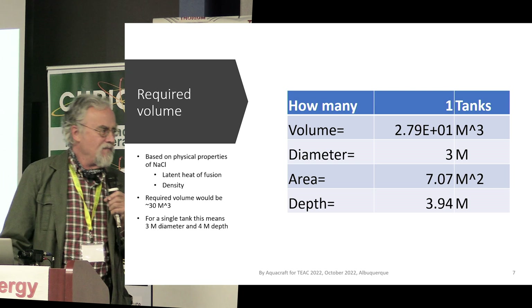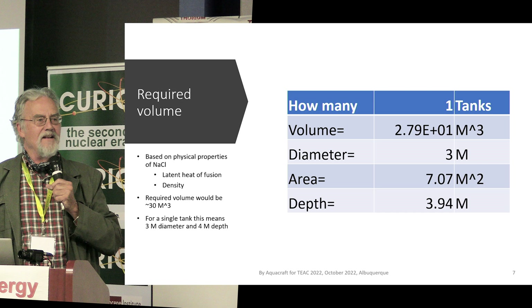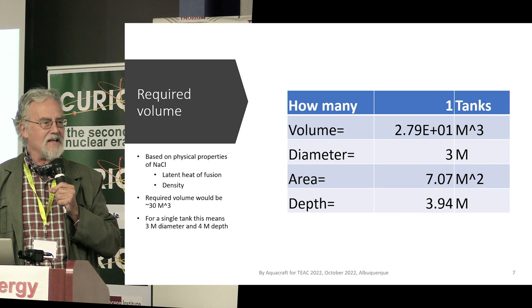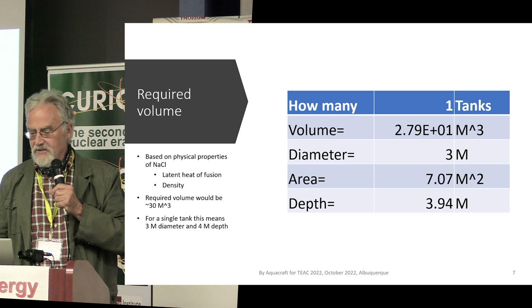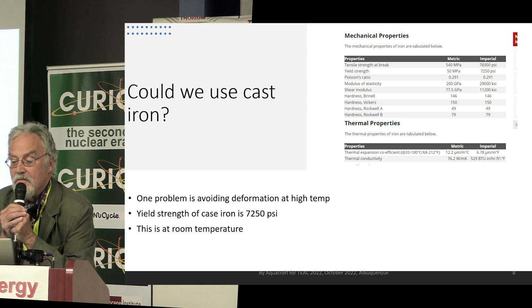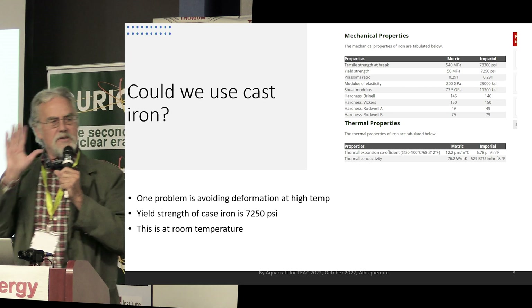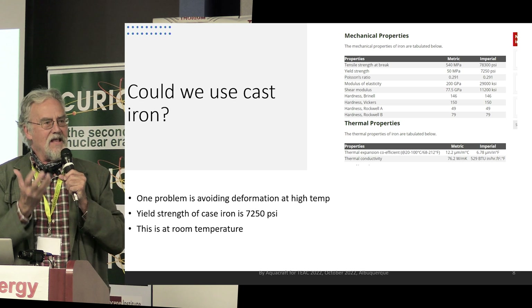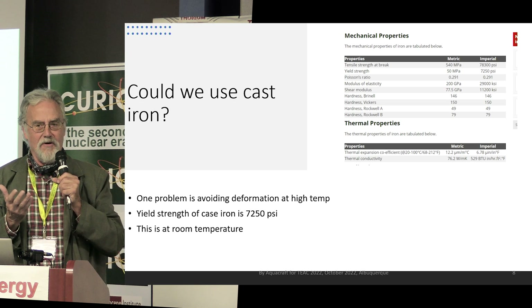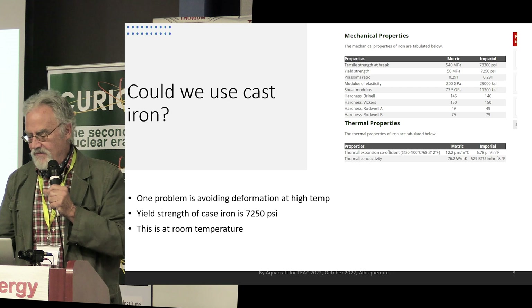The question is: could we do this with an inexpensive, simple material rather than Inconel or Hastelloy or other exotic alloys? Could we just do it with cast iron? Cast iron has a melting point of 2,700 degrees centigrade and a yield strength of 7,250 PSI. What you don't want is your vessel to deform, so if you keep stresses below the yield point you can heat it up and it will not act like butter.